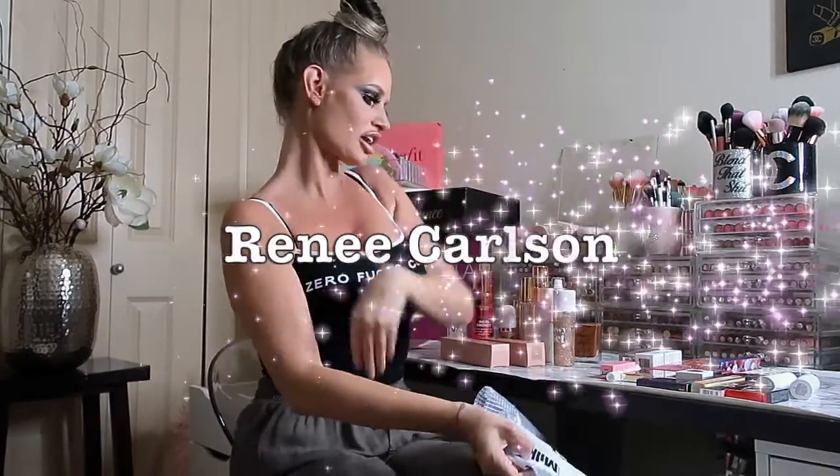Hey guys, welcome back to my channel. This is my first time filming on my new Canon camera — hopefully it doesn't shut off. It is nine o'clock PM, which means all I have on is my ring light. Since it's not 105 degrees in my house anymore, I thought maybe I could actually film a video. The tripod is so much lower than I'm used to, so if I'm not looking right at you, I apologize.